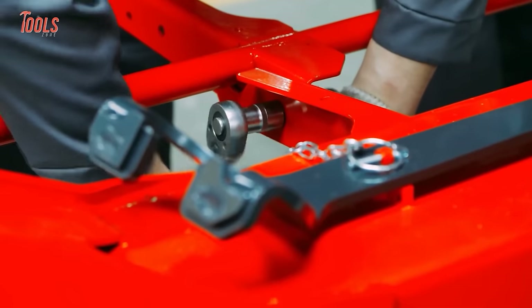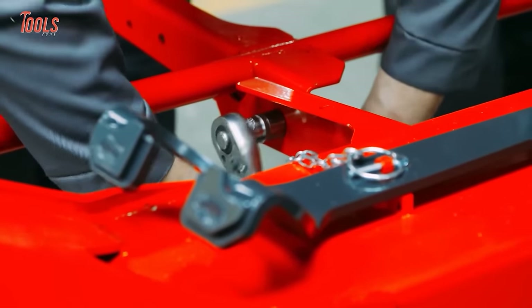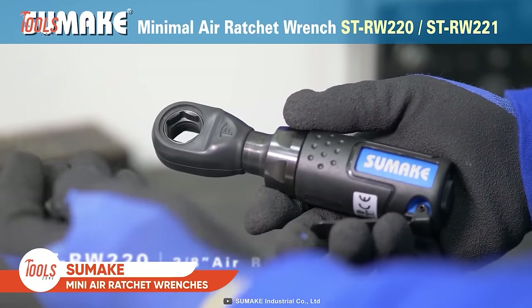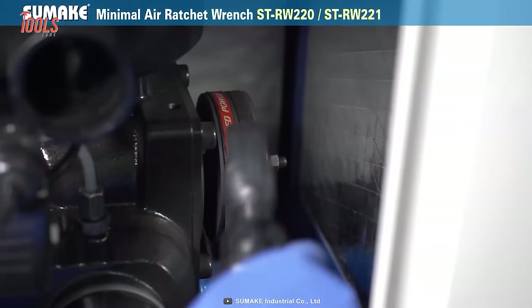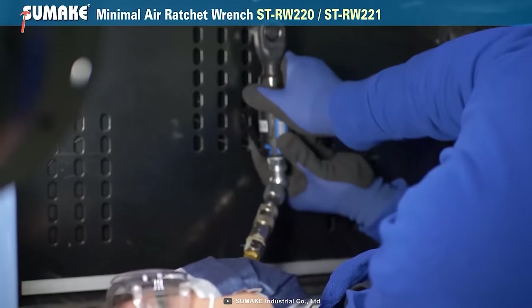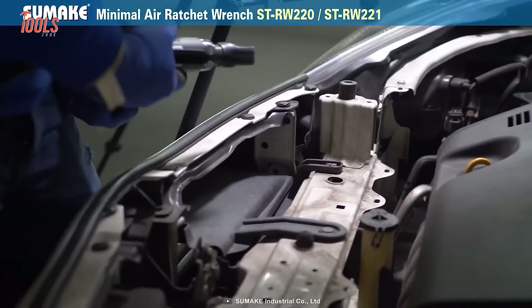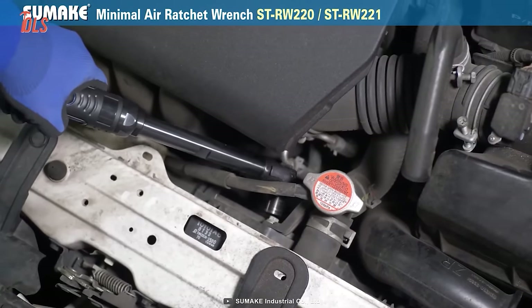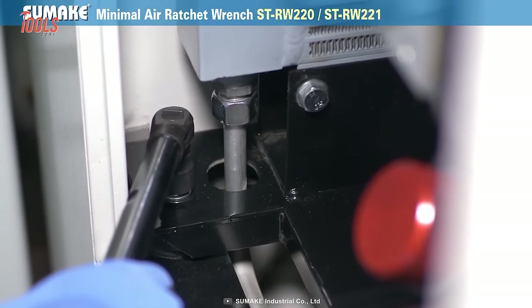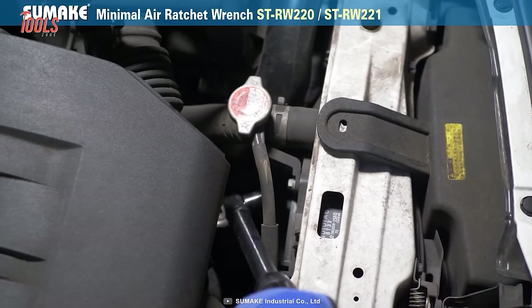You may have encountered bolt tightening jobs in confined corners where neither your hand nor your wrench can reach. With that in mind, Sumake built the ST-RW220 and ST-RW221 Mini Air Ratchet Wrenches. With a total length of 160mm, the ST-RW220 air through-hole wrench helps you get easy access to the toughest spaces and tighten bolts correctly, even where you can't see the target properly. Meanwhile, the ST-RW221 comes with a length of 280mm and has a 5-inch extended head for hard-to-reach corners, especially in automotive work. Both Mini Air Wrenches offer substantial working torque and a comparatively lightweight design.